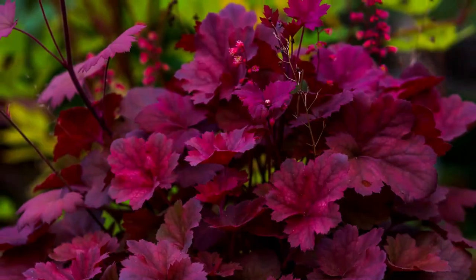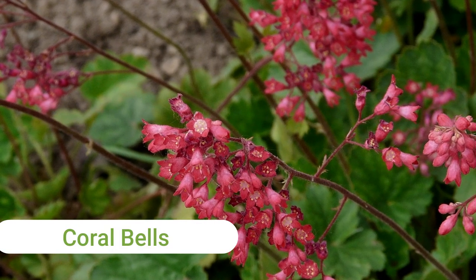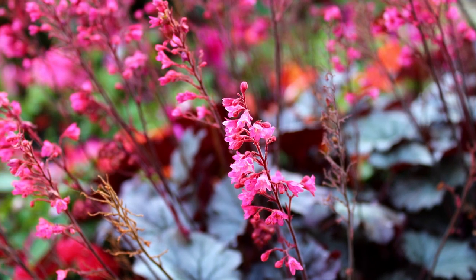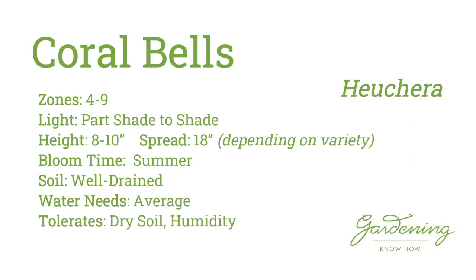Although this plant — Coral Bells — has grown more for its foliage than flowers, the dainty little flowers do bloom for a long time during the summer months. The greatest advantage of using coral bells as a ground cover is the sheer amount of foliage colors available on the market. Choose from greens, yellows, purples, and some that even change color throughout the season.